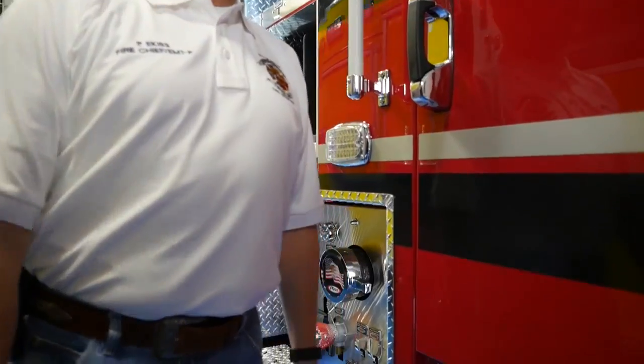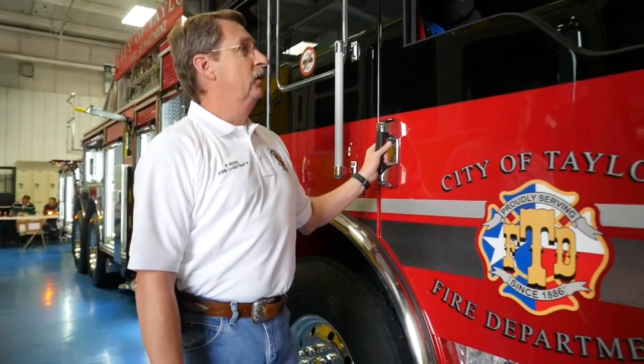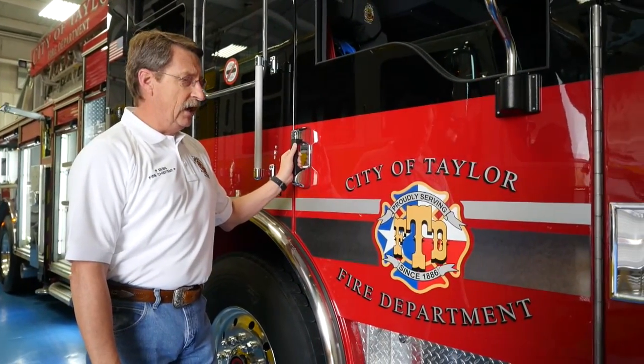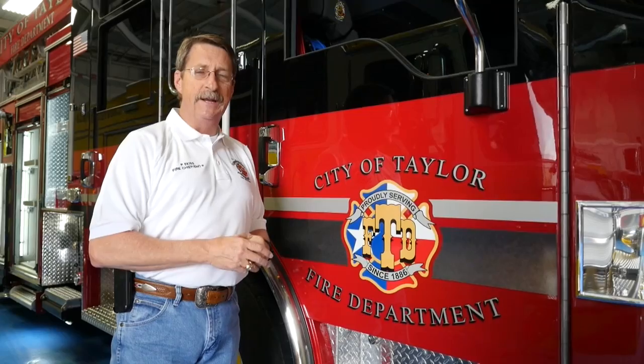We believe the Velocity affords a tremendous amount of space inside the cab, and we're excited. The company officers are excited about the additional space they will have. This has been a great experience working with Pierce and Siddons Mart. The City of Taylor is proud to be a Pierce customer. We thank you for spending time with us today.